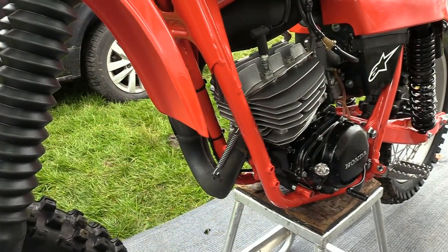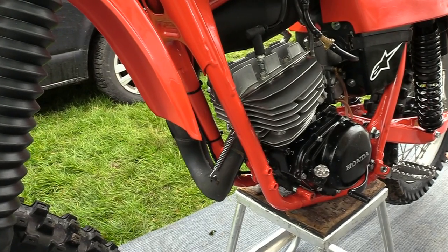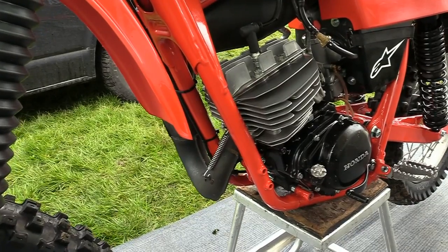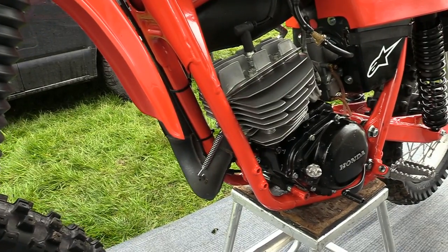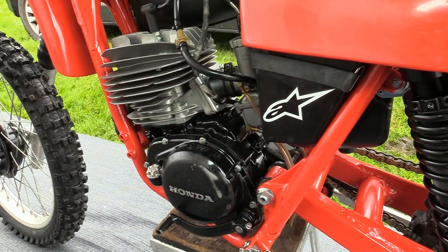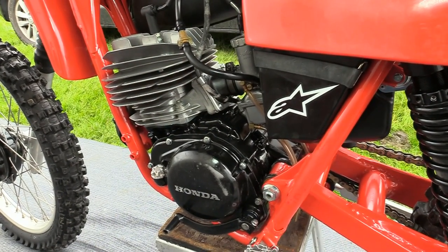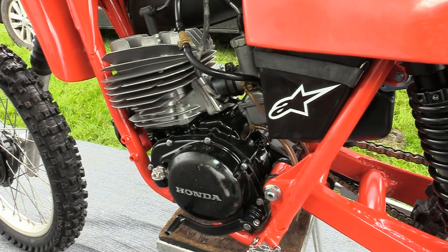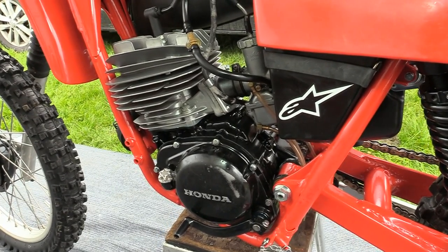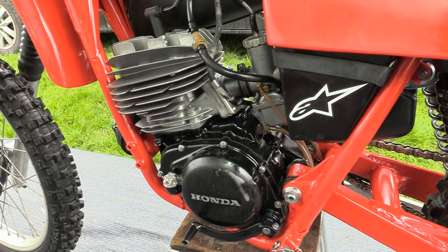If my aging memory serves me correctly, I'm pretty sure Honda used chrome-plated cylinders in these two-stroke motors back in the day, and I think for 1980 they used a standard steel-lined bore on this particular motor. I also think they used a bigger 34mm carburetor rather than the older 32mm unit fitted to the previous model.